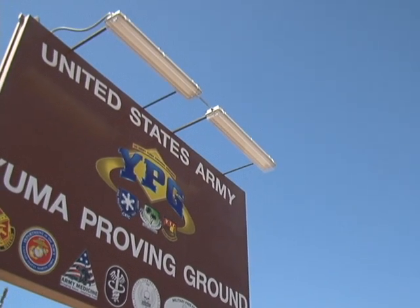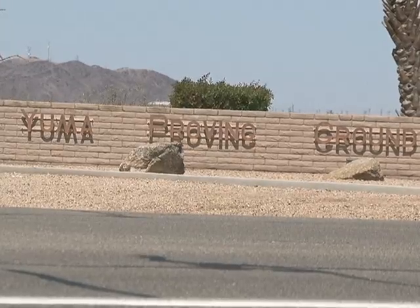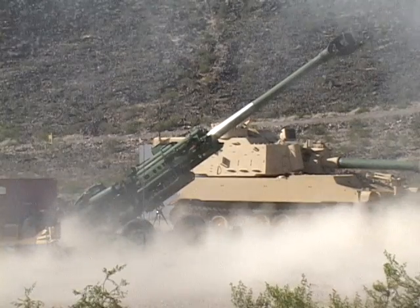Yuma Proving Ground — a historic and important part of the U.S. Army. The grounds play host to tank tests, NASA parachute drops, and of course, artillery tests.